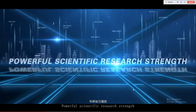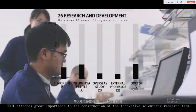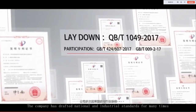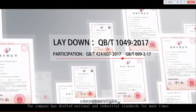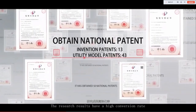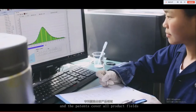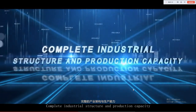HDHT attaches great importance to the construction of an innovative scientific research team. The company has drafted national and industrial standards many times and obtained more than 50 national patents. The research results have a high conversion rate, and the patents cover all product fields.